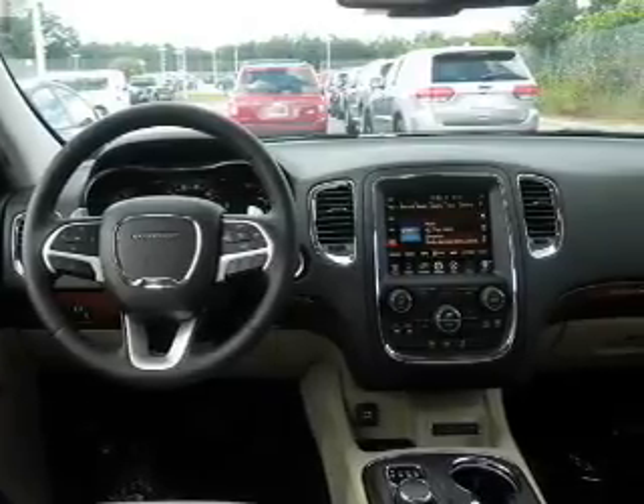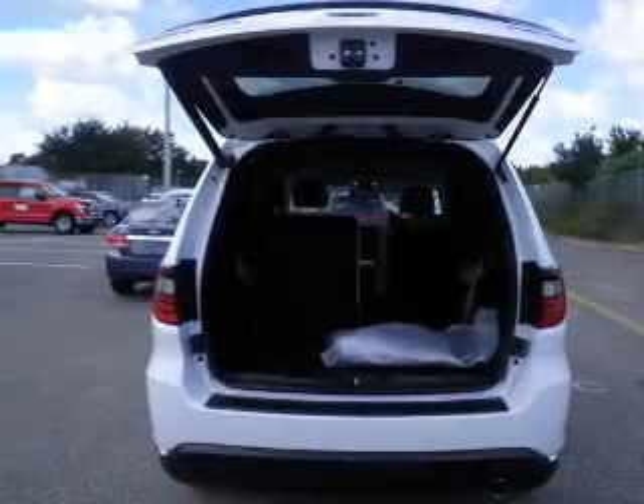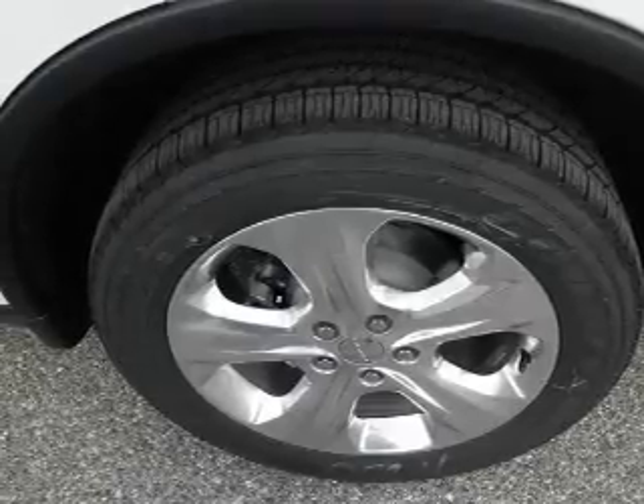Safety features also include stability control, a passenger airbag, low tire pressure warning, and front ventilated disc brakes — great quality at a great price. Call or click to contact us today.